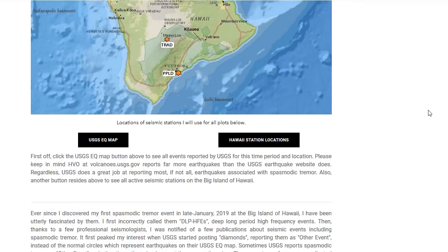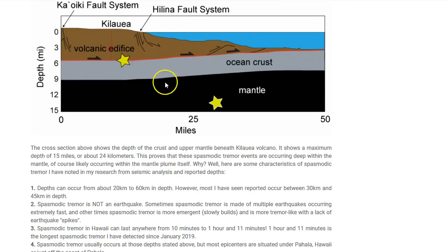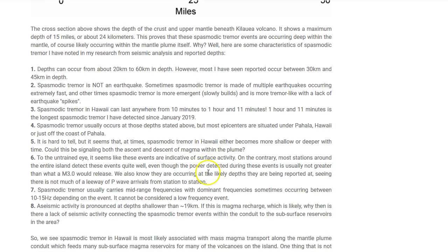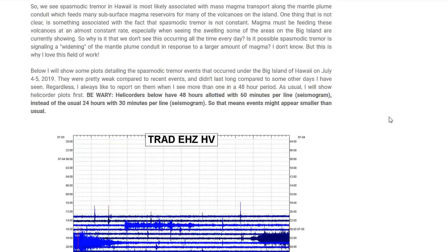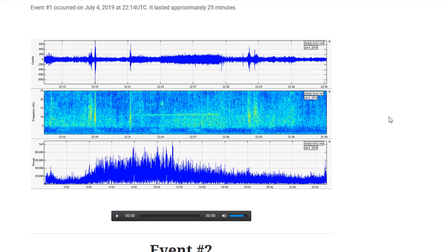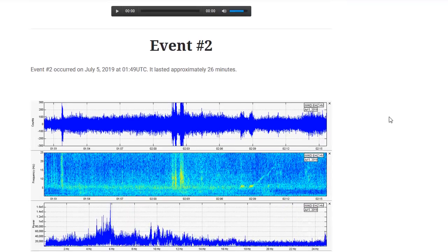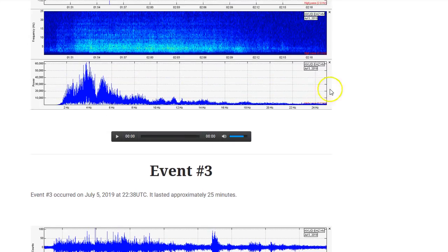In this post, I delve into what is going on with the Spasmodic Tremor events, where they are occurring in Hawaii, and my eight observations of Spasmodic Tremor. I'm going to sort of use this post as a go-to post for people who want to learn the basics about volcanic Spasmodic Tremor in Hawaii, what it means, and what it could mean for the future of volcanic activity on the Big Island.